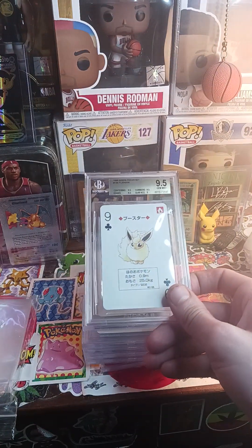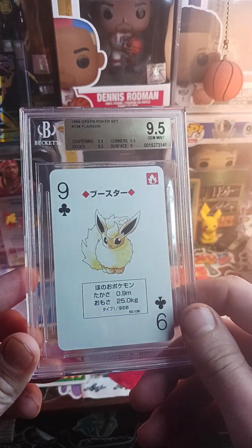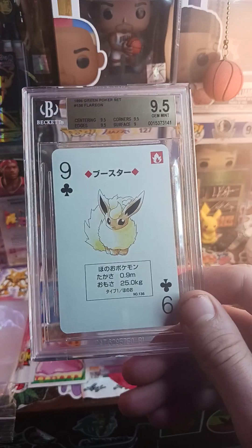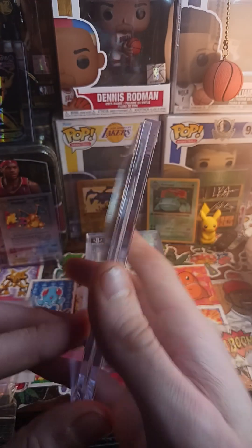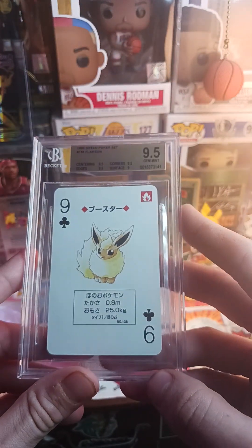You do get the Mewtwo in every pack. A 9.5 on the Flareon — it'd be better if it was the Mewtwo or the Gengar, but Flareon is a fan favorite. I'm not mad at that, and the green back — I'd probably say red back is the best you could get.